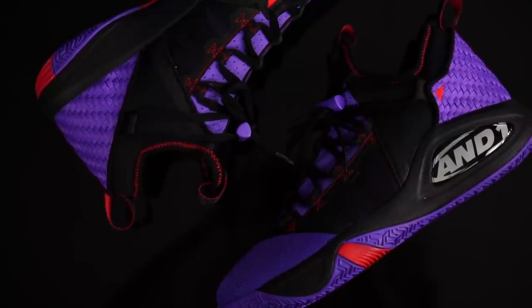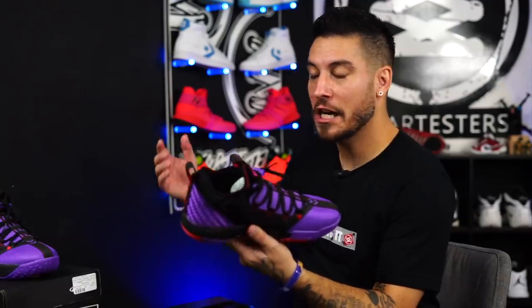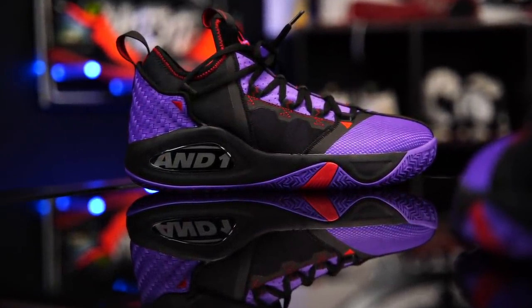So these guys right here are the AND1 ATT&CK 2.0. This is not your Walmart AND1s, trust me. I keep checking those out, because for one, they look like Jordans. So they intrigue me when I walk by — was that a pair of Jordan 6s? Those were FUBUs. They have ones that look like Currys — a Curry and Jordan 11 mashup with a Jordan 11 bottom. But the midsoles are rubber. I ain't playing in cup soles, man.